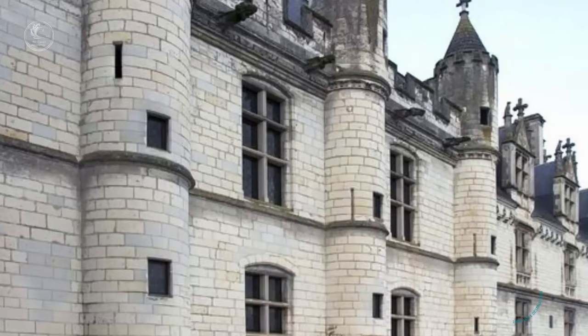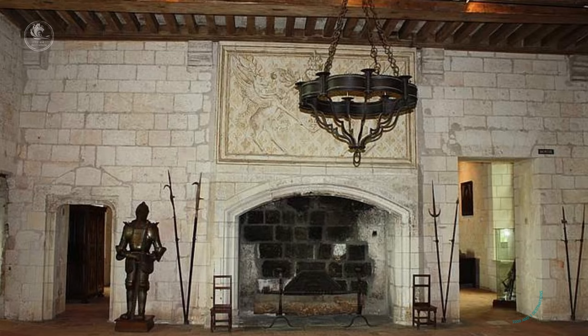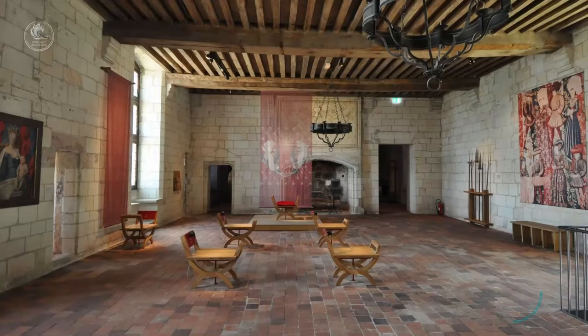Today, Chateau de Loire offers visitors the opportunity to explore its towers, its medieval prisons, and its royal rooms, providing a fascinating overview of medieval life and history.